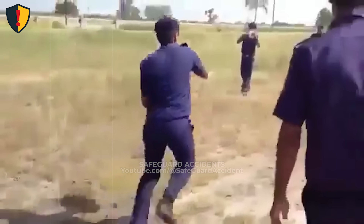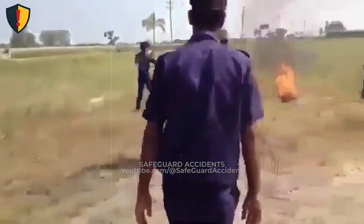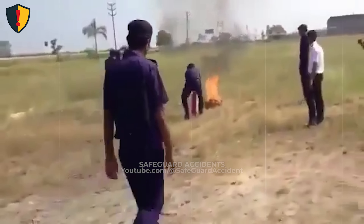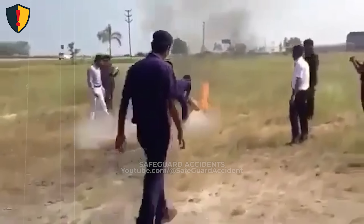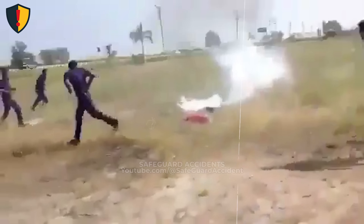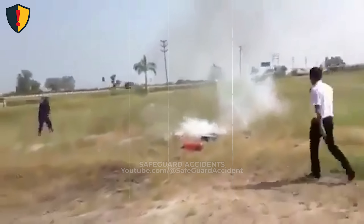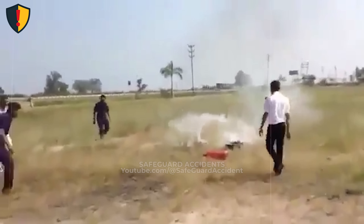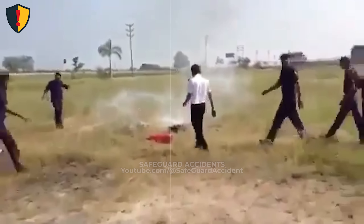Fire extinguishers are pressurized vessels. They're safe only as long as the cylinder and valve can fully contain that pressure. If corrosion, moisture, fatigue, or valve damage has weakened the unit, it may be operating near its limit. Safety equipment only protects when it's maintained. If inspections are skipped, pressure turns from a tool into a hazard, and failure arrives without a countdown.